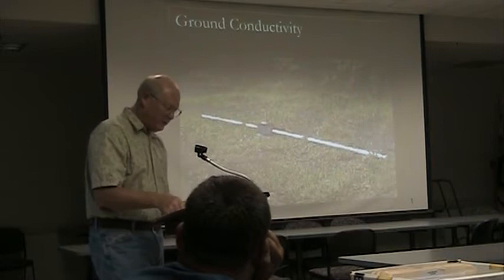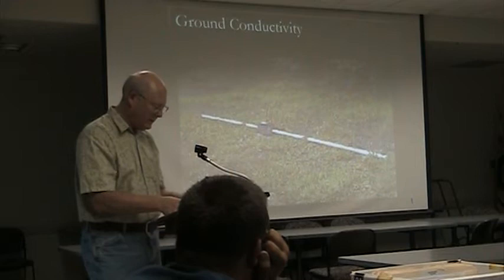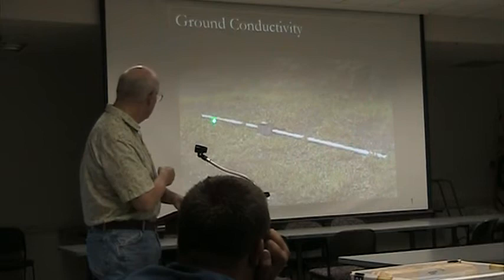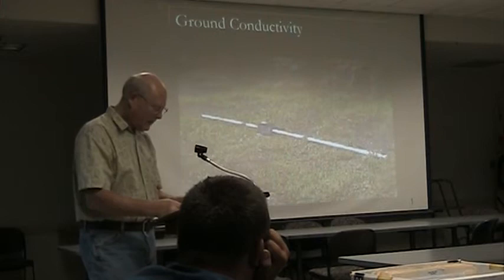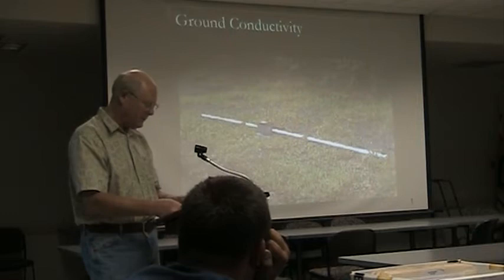Having observed the advantages of resistivity surveys and the difficulties carrying them out, scientists began to look at the feasibility of using electromagnetic techniques to measure terrain conductivity as an alternative — conductivity values simply being the inverse of resistivity. A transmitter coil is energized with an alternating current at a very low frequency. We found that frequencies around 9 kilohertz are effective for this type of work.